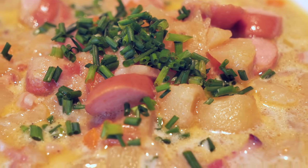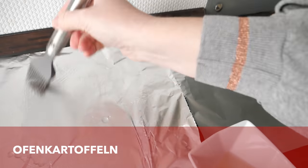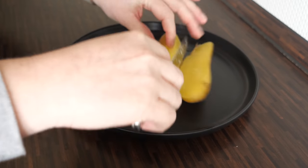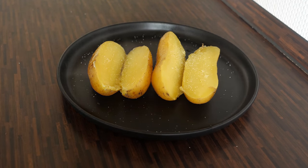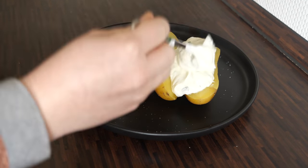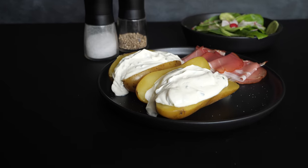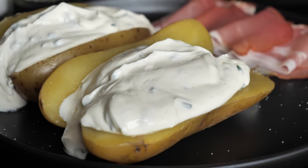Folienkartoffeln are jacket potatoes baked in the oven. To prevent the outer areas from drying out, the potatoes are wrapped in aluminium foil — a procedure common for large potatoes with a longer cooking time. The potatoes are unseasoned before baking and seasoned with salt afterward. Baked jacket potatoes are often enjoyed with Kräuterquark, which is white cheese mixed with herbs and seasonings, and can also contain cream cheese. In restaurants, Folienkartoffeln are usually served with a side salad as a vegetarian meal, but some restaurants also serve them with ham or smoked salmon.